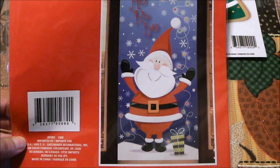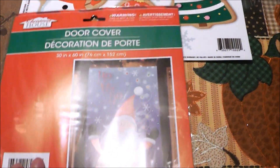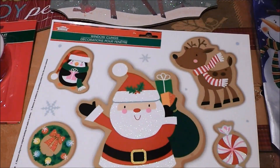I got a cute little door cover that's going to go on my older son's bedroom door. He has his room down in the basement slash family room and this door is in the hallway when you come in, so I figured this would be cute on it. I also got some cute little window clings I can put on the bathroom mirror in Colin's bathroom.